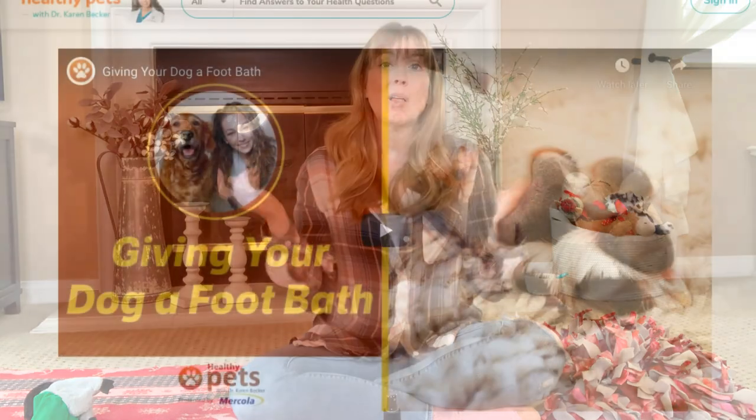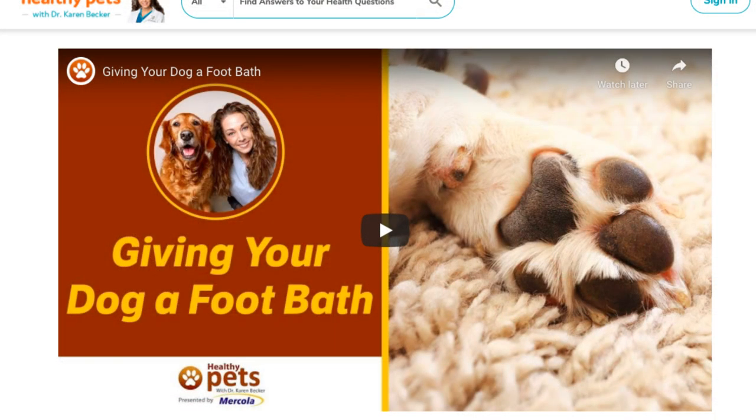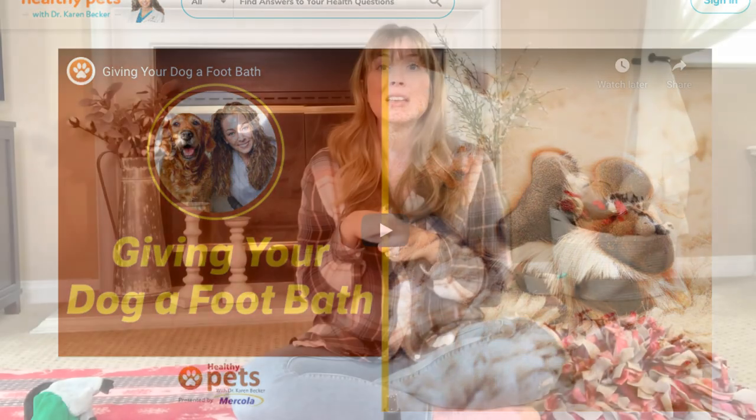I learned this really amazing information from the world-renowned Dr. Karen Becker. I will also put a link to her article on this down below in the description of this video. Do foot soaks with your dog — this is going to be the absolute best thing you can do to help your dog's itchy paws.